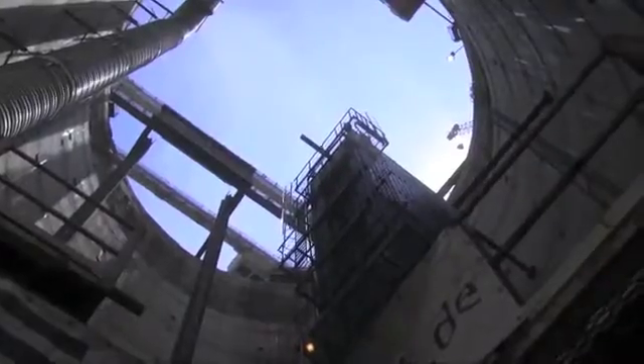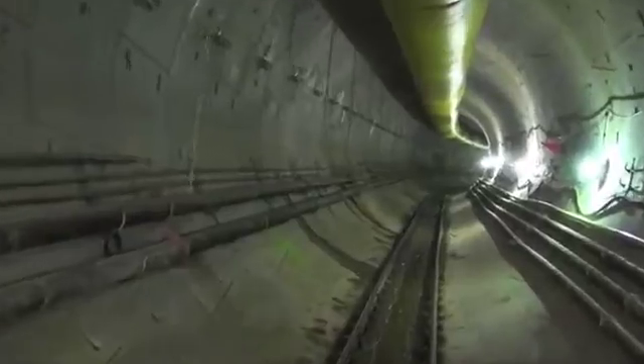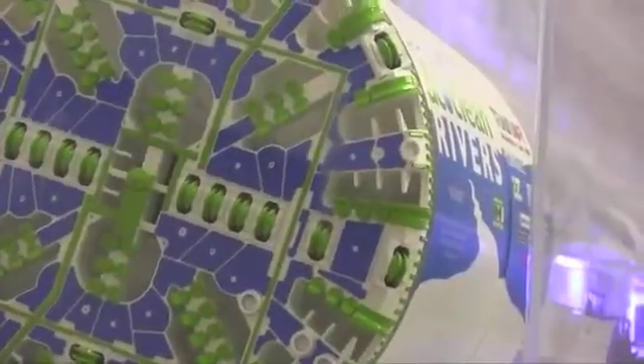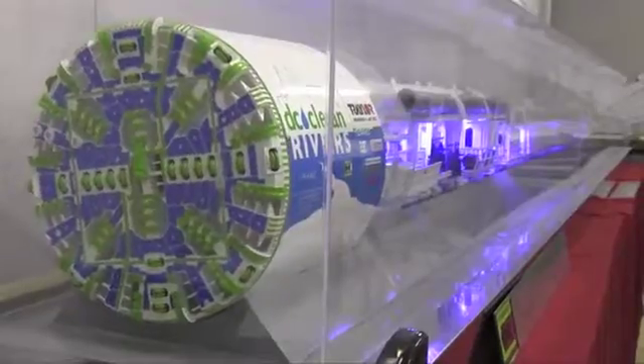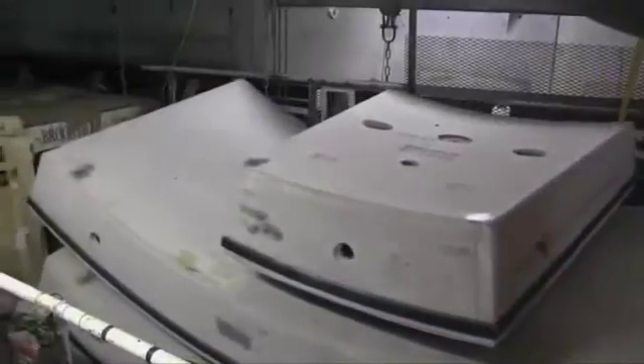At a depth of more than 100 feet, construction of the Blue Plains Tunnel began in July of 2013. The job of doing the actual work was given to a $30 million machine dubbed Lady Bird, in honor of Lady Bird Johnson. And her performance would make her namesake proud.